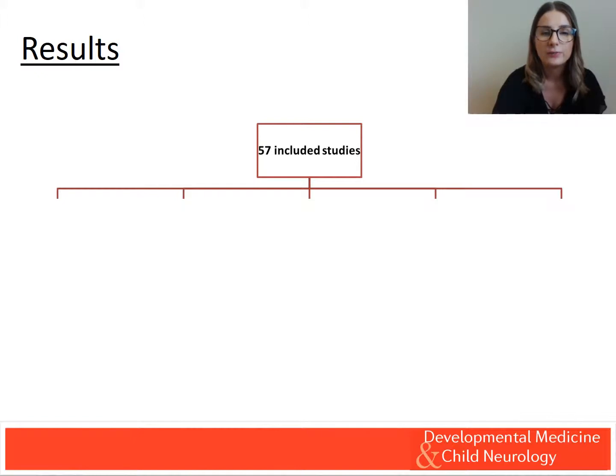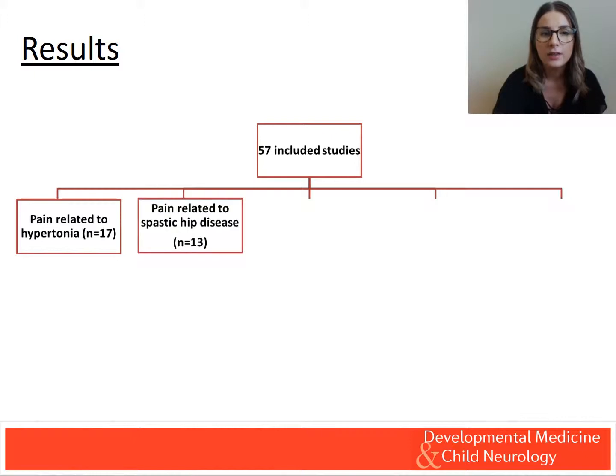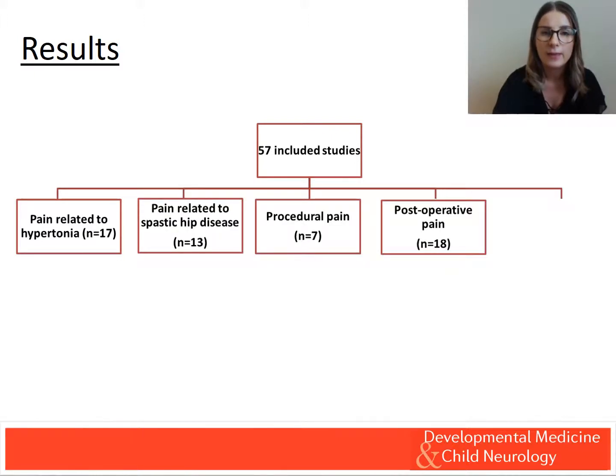Our review included a total of 57 studies, 31 of which were of level 4 evidence. The studies were categorised based on clinical factors into 5 groups: pain related to hypertonia, pain related to spastic hip disease, procedural pain, post-operative pain, and other.